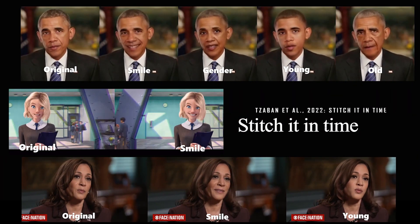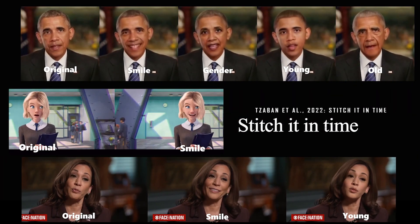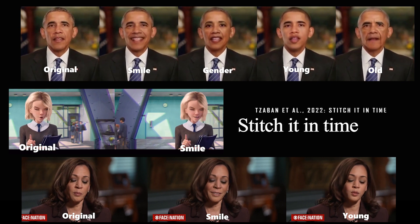Stitch It in Time allows you to add a smile, change the expression on your face, or even make you look younger or older — all automatically.